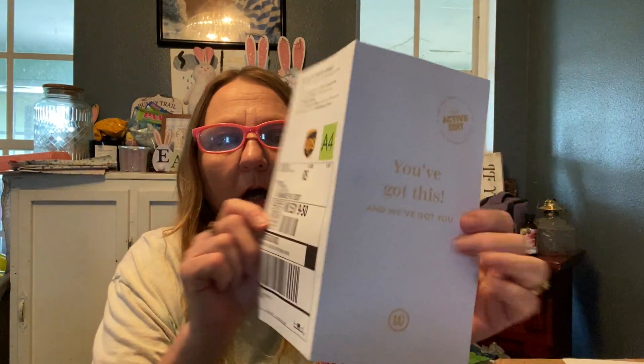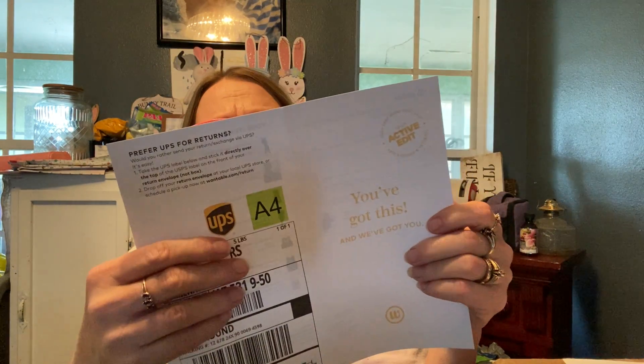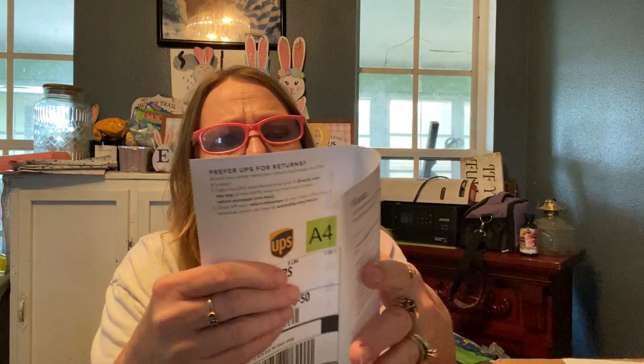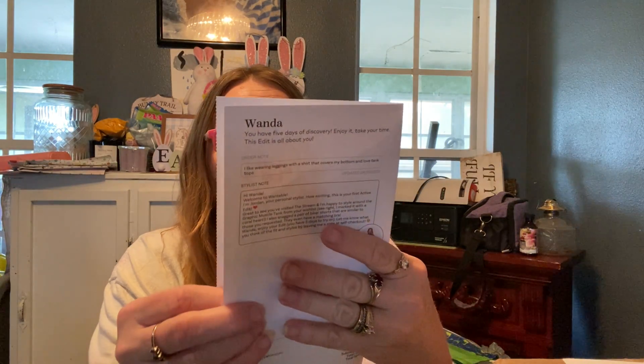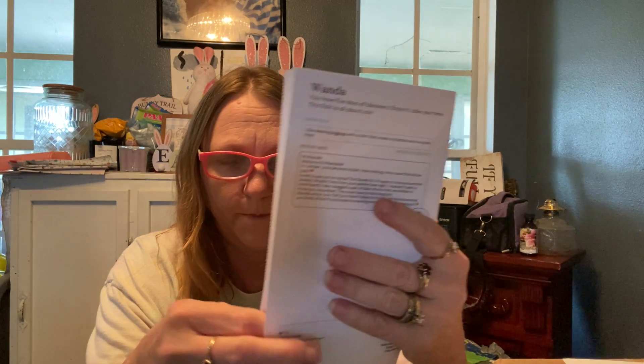Let me see what else we have on this package. The dusty olive sports bra was 54 dollars. The black leggings were 29 dollars. And you get a styling fee credit of 20 dollars.